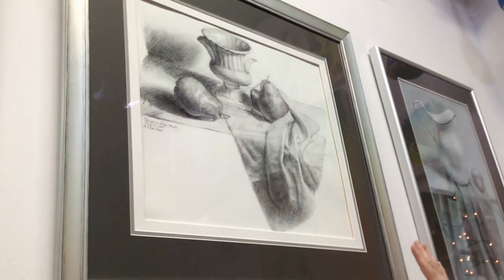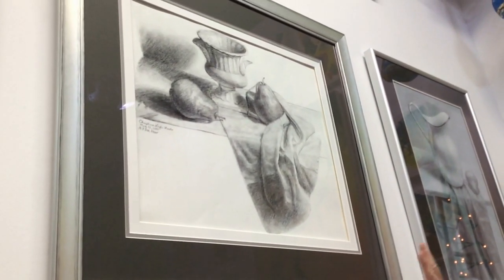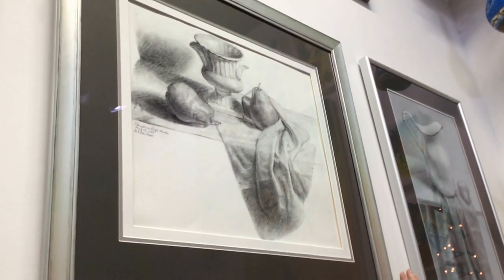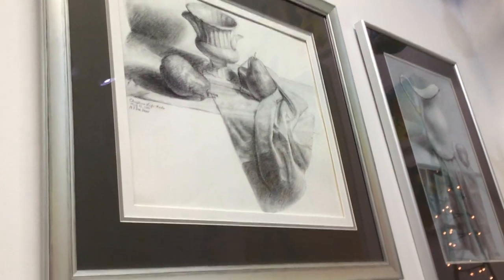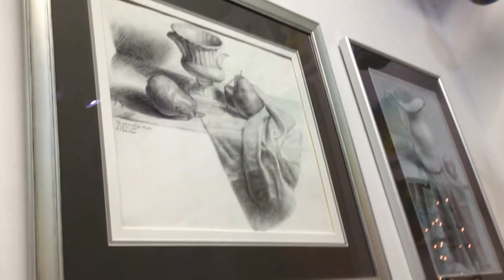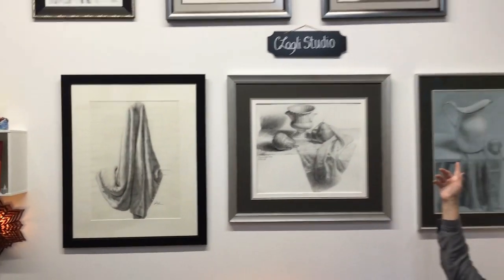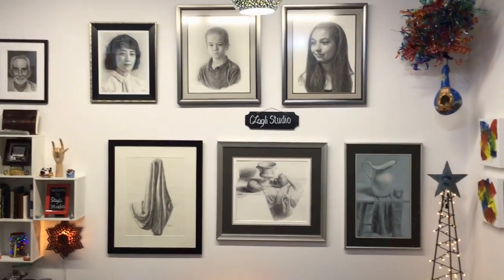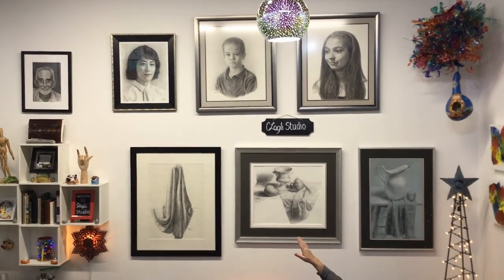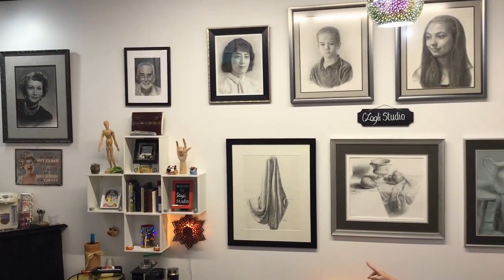This is my very, very first drawing after I started back. Like I said, it's been almost 30 years. And I started doing portraits. My daughter was my very first portrait since getting back to art. My father, my son, my husband's mother, my father, and my grandmother.